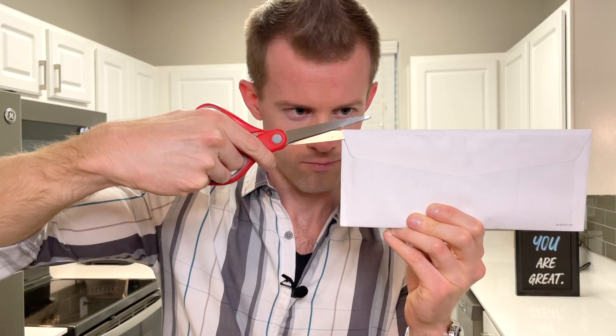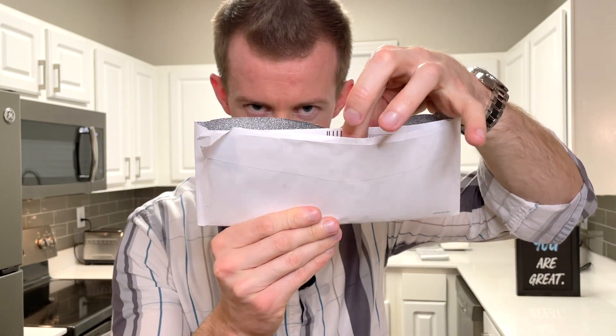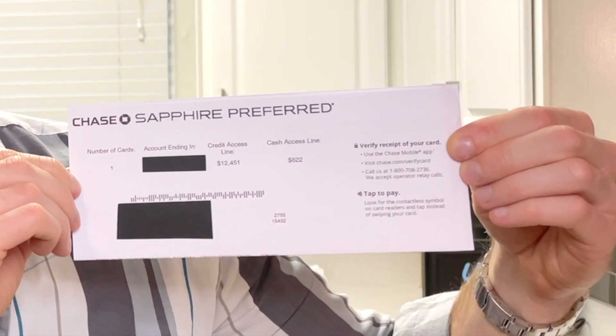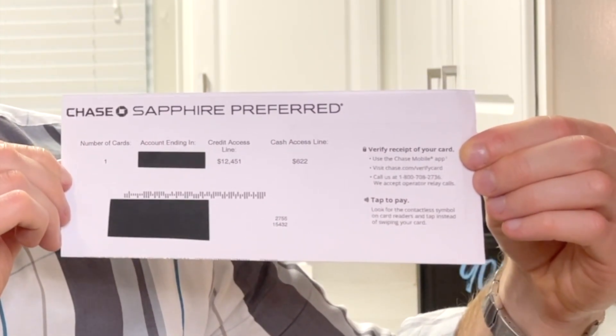I'm seeing some sensitive card information, so allow me a moment to cover that with sticky notes. Number of cards: one. Account ending in secret. Credit access line — a fancy way of saying credit limit — $12,451. And cash access line, the amount of money I can withdraw from ATMs at a super high interest rate, which I won't be doing, of $622. I did not unfold the paper all the way, so even I have not yet seen the all-new Sapphire Preferred design in person. So I'm going to let you see it before I do, because you purchased a free ticket to a front row seat like I promised.